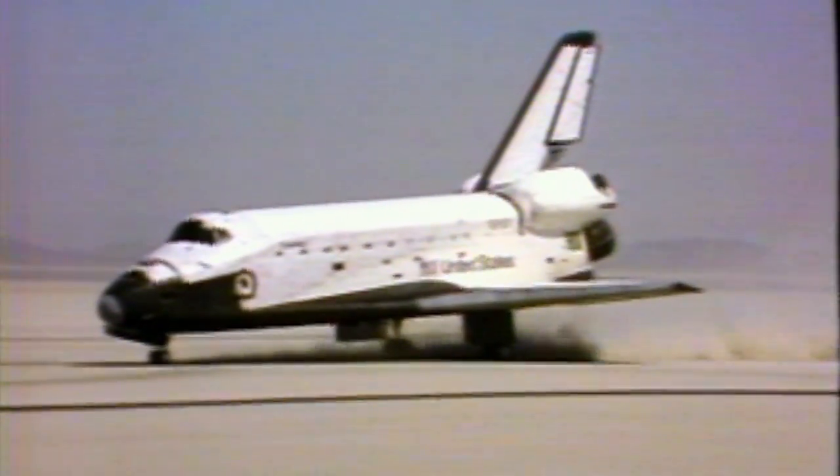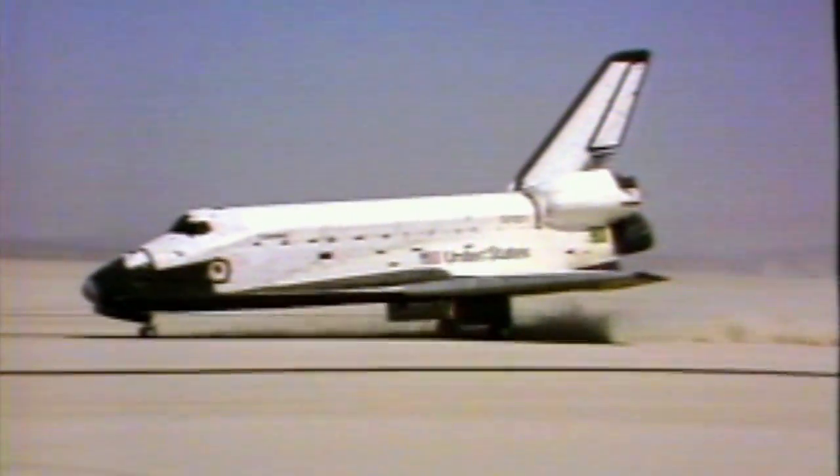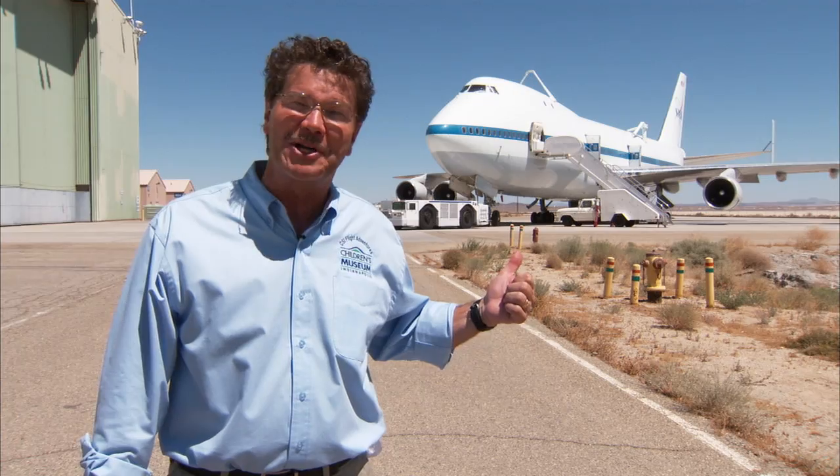Welcome home, Columbia. Beautiful. The space shuttle, the most famous glider, lands here at Edwards Air Force Base. And since it's a glider, it has no power to get back to Kennedy Space Center. That's where this 747 comes into play. Big on the outside, big on the inside. In fact, it's so large that the Wright Brothers' first powered flight would have fit inside of this 747 SCA.